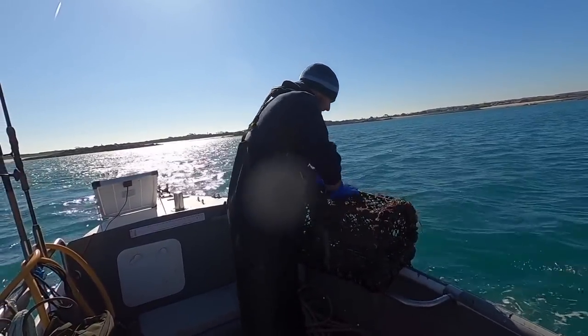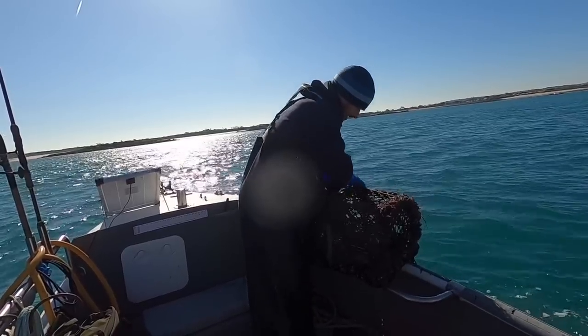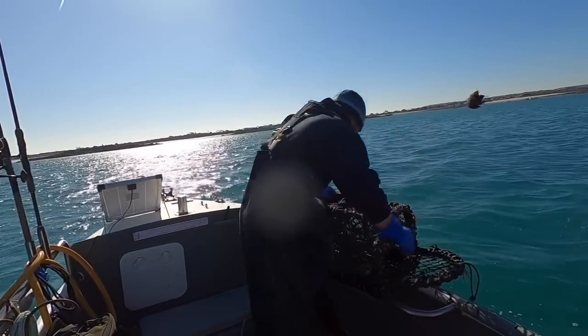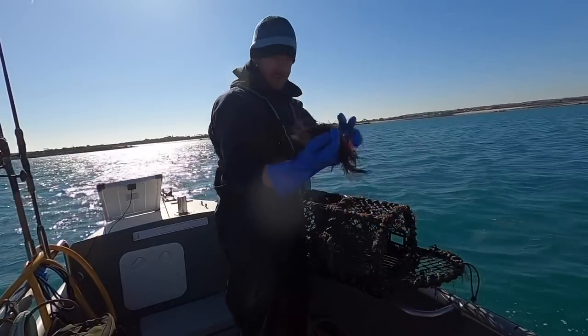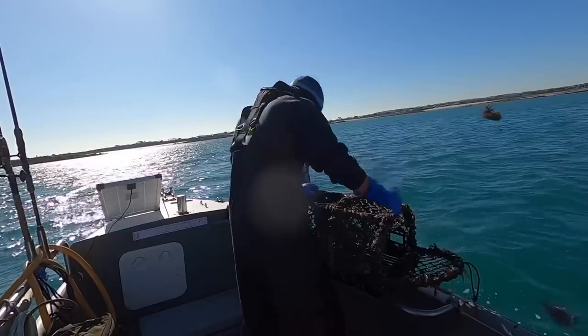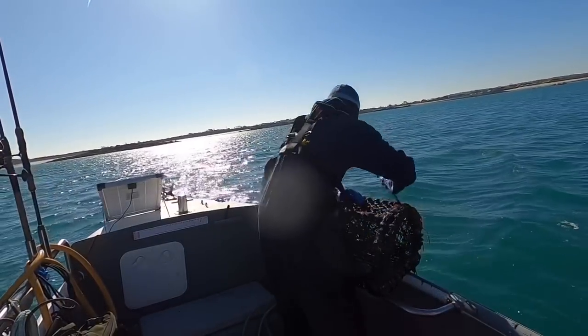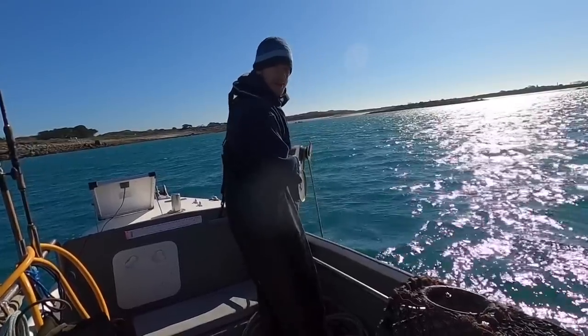A couple more brown crabs in there, a little spider crab, and a little brown crab. Nothing else in there — on to the next one, baby. Last pot of this first string.